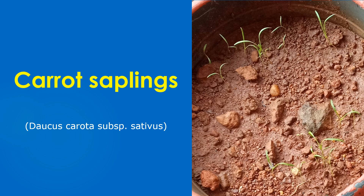Watered them regularly and a few saplings came up. But I was not sure whether it was carrot saplings or weeds as I have not seen them before. I checked out online pictures and thought that they almost matched with these and posted them online at my blog on 21-12-2020.